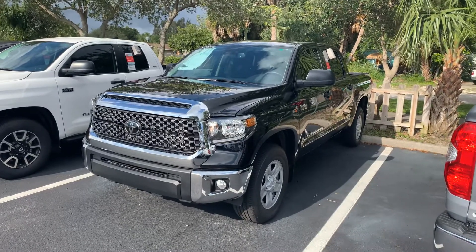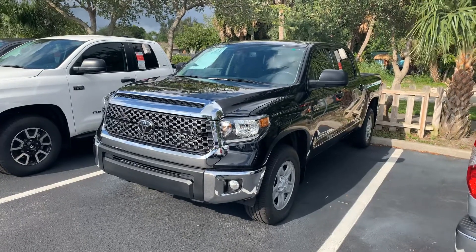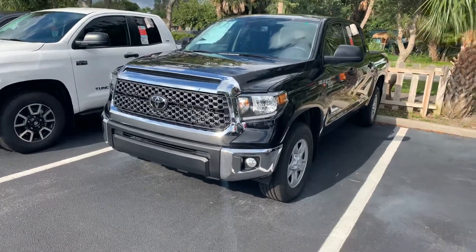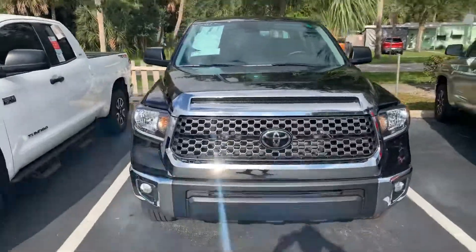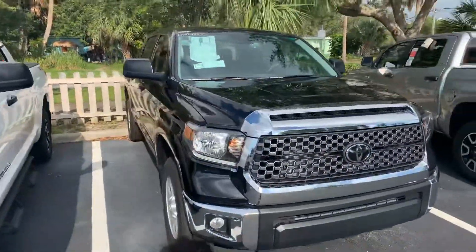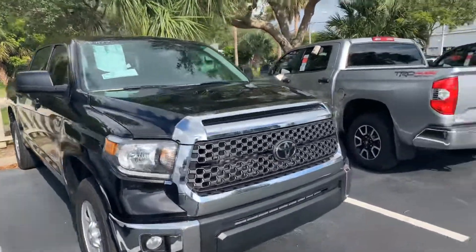Hello, this is Roger at Toyota of Melbourne, and this is the 2020 Toyota Tundra CrewMax 4x4 SR5 that you picked out. Like all our new Toyotas, it does come with a lifetime unlimited mile warranty. It's good anywhere in the US or Canada, and includes complimentary maintenance such as oil changes and tire rotations.